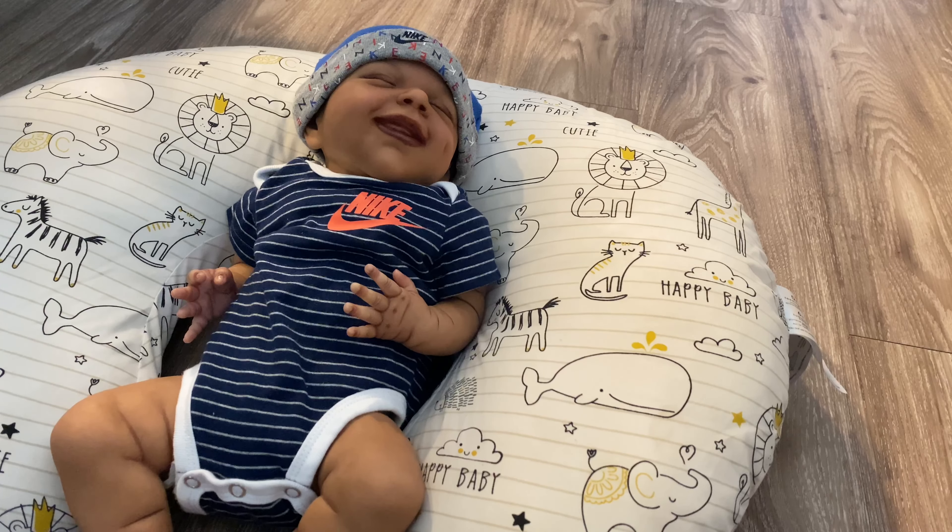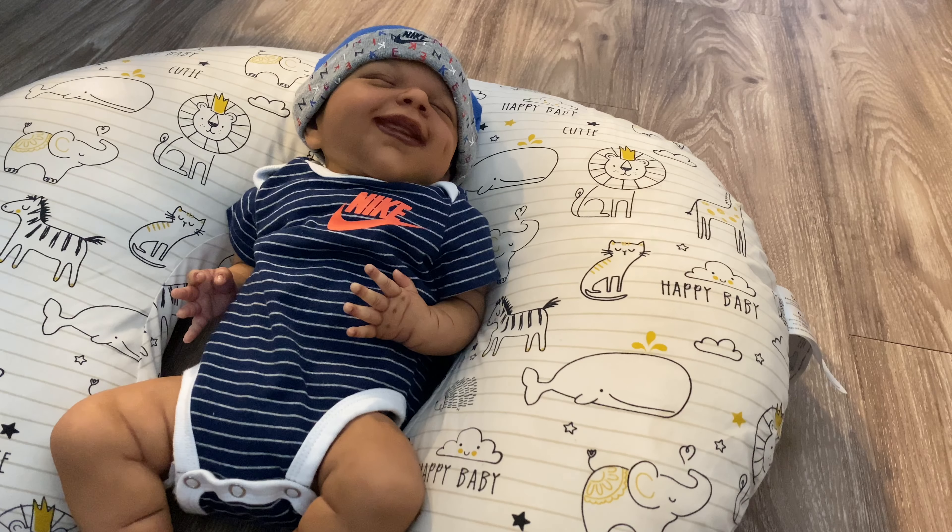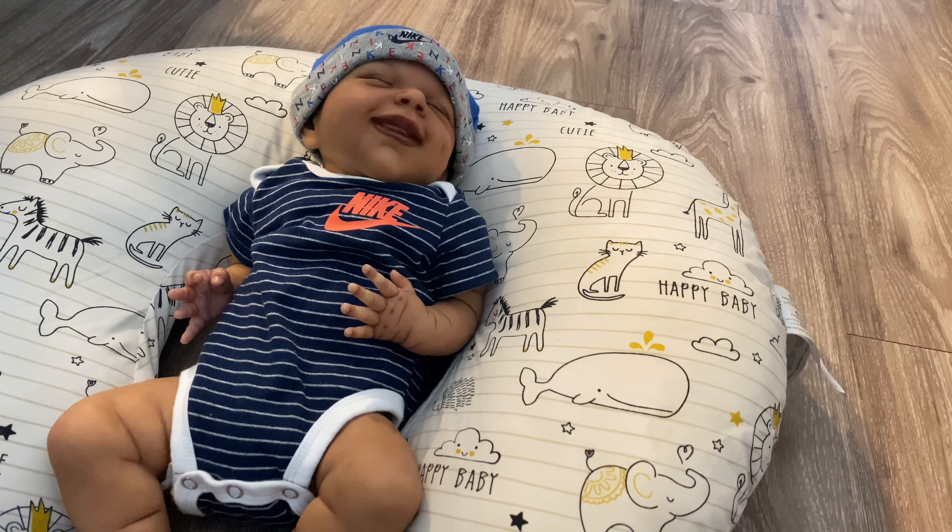Hey guys, it's me, my Reborns, and I am back with another video. So today is Friday, September 30th, and it's currently 4:37pm. I have Reborn baby April here. I'm going to get him changed out of his Nike onesie and get him changed into something else. He does have a name - I've been saying I want to do a name reveal, and the name reveal is going to be in today's video.